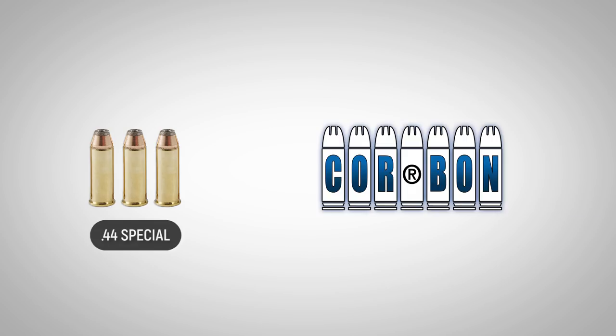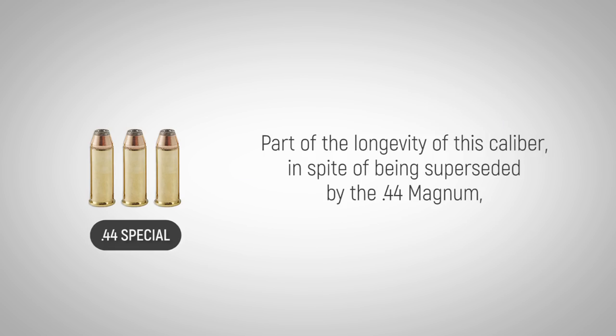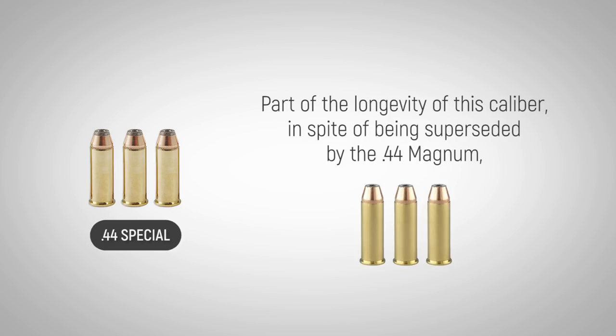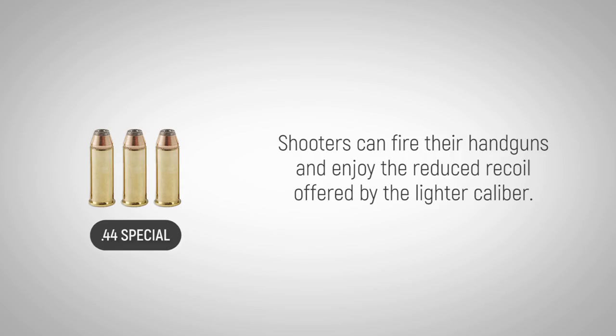Korban, a specialty ammunition manufacturer, has made the caliber with their unique bullets as well. Part of the longevity of this caliber, in spite of being superseded by the .44 Magnum, is that it can be fired in the same revolver. Shooters can fire their handguns and enjoy the reduced recoil offered by the lighter caliber.